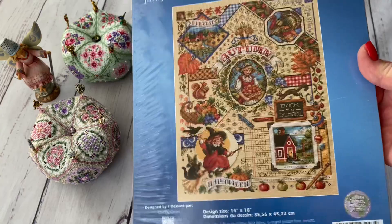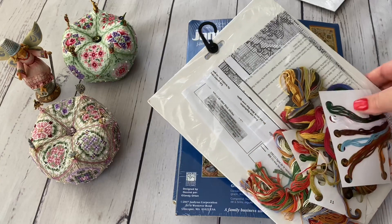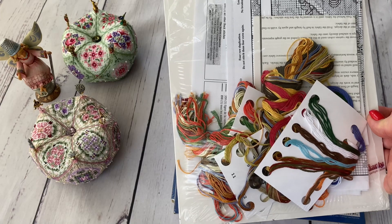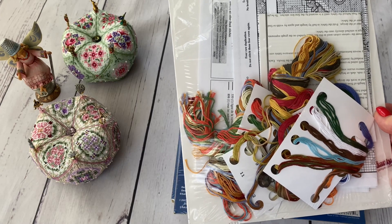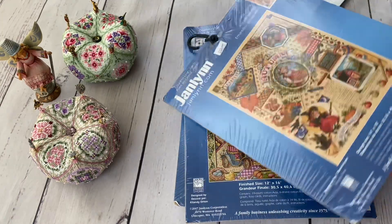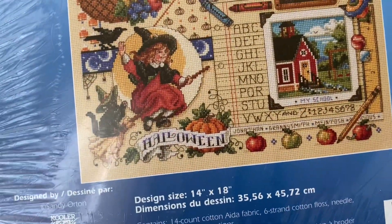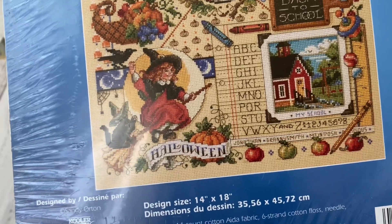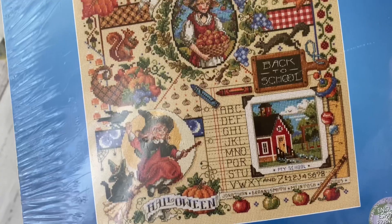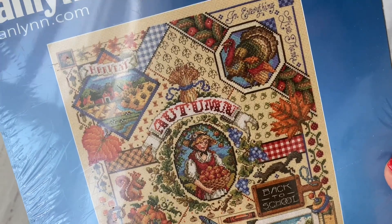This one is Autumn. This was the first I purchased from local eBay and it had a very good price, mostly because it doesn't have fabric. But knowing that I'm not going to stitch on the Aida anyway, I didn't care that there isn't fabric here. This is one of my favorites — my absolute favorite is Autumn, then comes Winter. I adore this one, maybe because I like Autumn as a season. It's very beautiful.